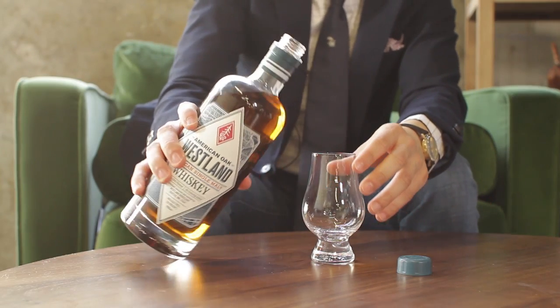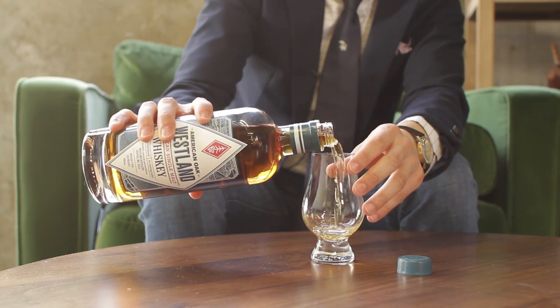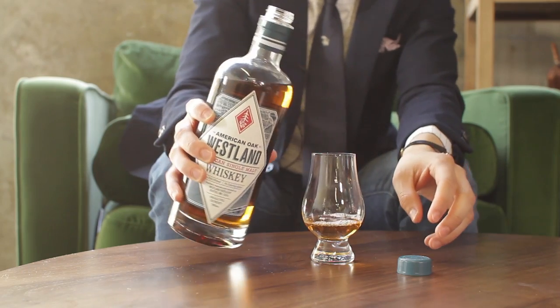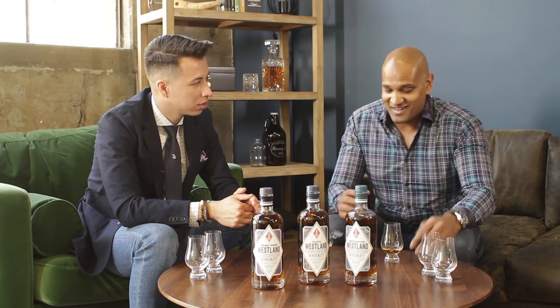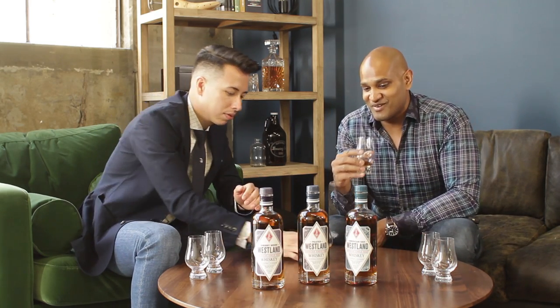So today we are going to be tasting the American Oak, the Peated, and the Sherrywood. I'm pretty excited about this one. We're doing a comparison of the three, so you're going to be able to tell me which one you like the most. Let's get started — this right here we're going to try first is the American Oak. I want to know what you think of this one. I'm very curious and excited, because I have my favorite but I don't want to tell you what that is.